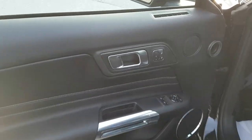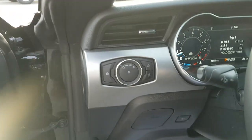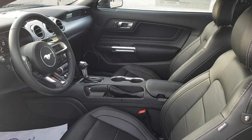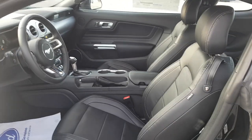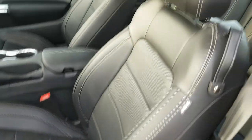Coming around to the interior, you have your driver memory settings right here on the door, power windows and locks of course, and your automatic headlights here. Just an absolutely gorgeous interior — I love the black and metal look. Black leather bucket seats with white stitching, and you even have cozy seats in the back there as well.